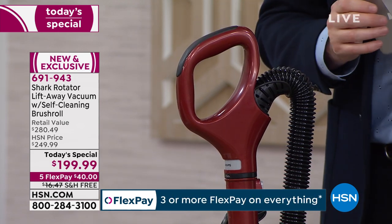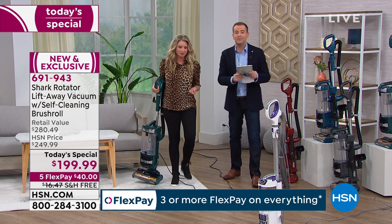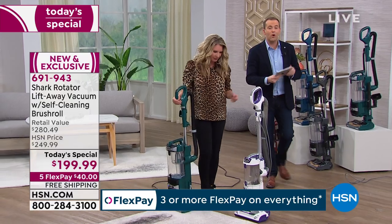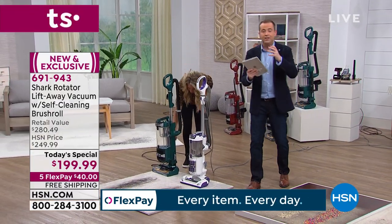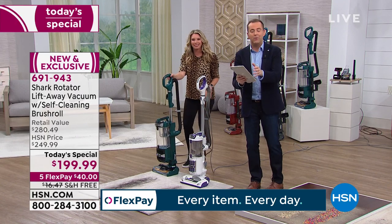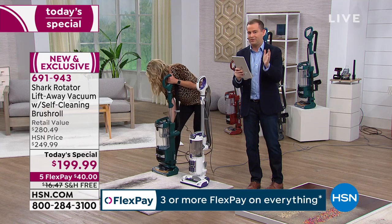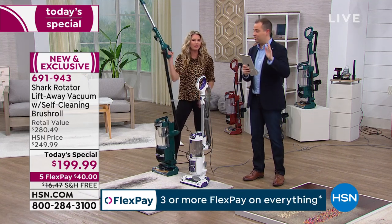If you want to order, you can call us on our toll-free number, go on hsn.com, or do it on FlexPay. Around $40 plus tax gets you your brand new Shark Rotator delivered direct to your door. You don't need to spend the full amount tonight — we spread the cost over time at zero cost to you. There's no interest, no fees, no membership to join. Getting a new vacuum was just made easy.